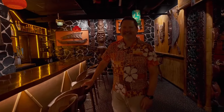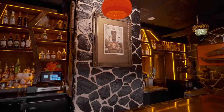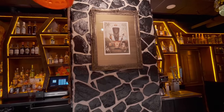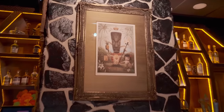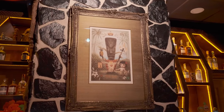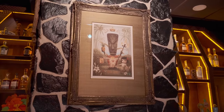The most valuable piece of art in the building is one of three Mark Ryden tiki paintings he did. This is a print, not the original, but it's my favorite piece of modern art we have in here. Incredible.